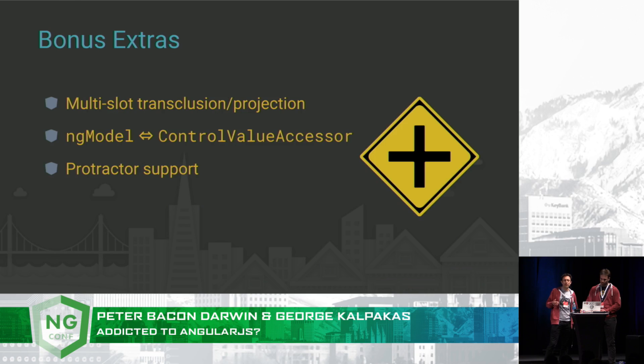So we've shown you the basics of ngUpgrade, but there are a few niceties built-in that we didn't have time to talk about. Out-of-the-box, multi-slot transclusion — or projection, as it's called in Angular — is totally available already. Carl Seaman recently helped implement interop between ngModel and the Angular control value accessor, which means that in a downgraded component you can actually bind directly to that using ngModel. And the Protractor team have ensured that Protractor works with ngUpgrade, making sure both frameworks settle before stepping onto the next end-to-end step in your test.